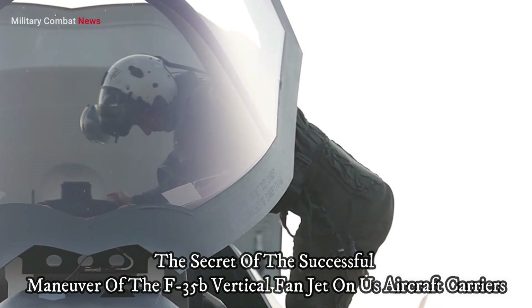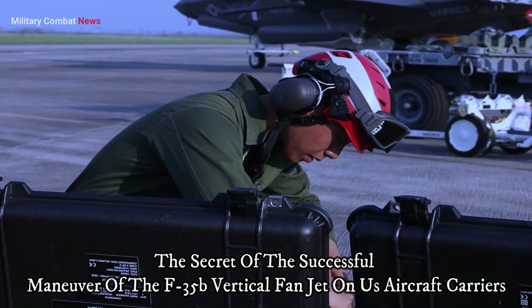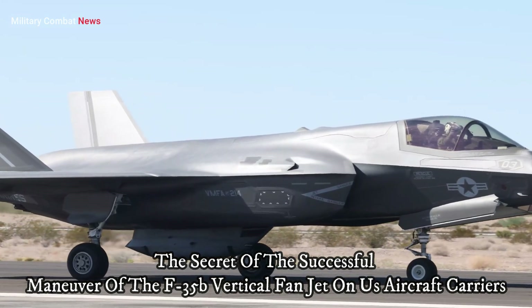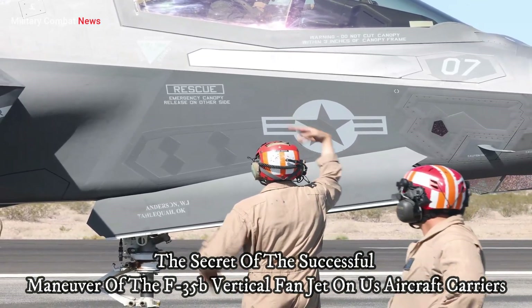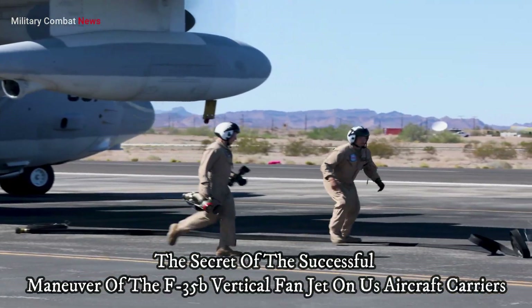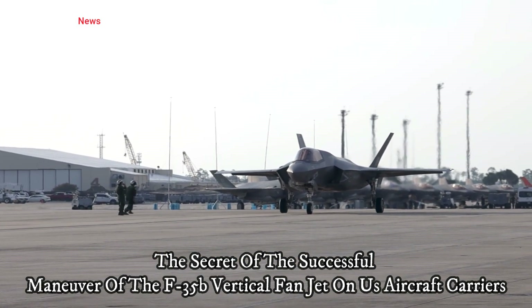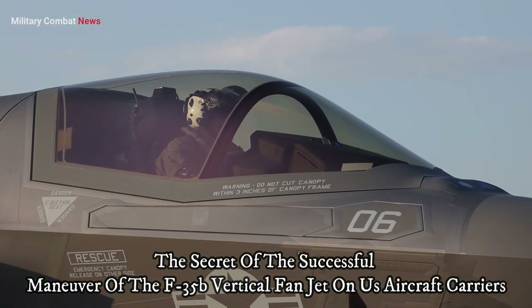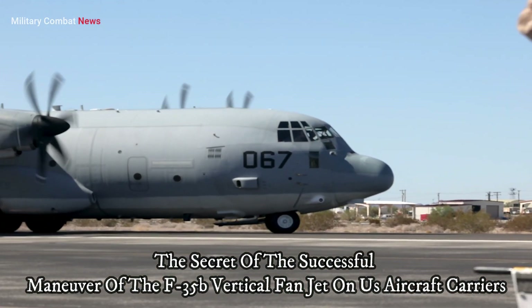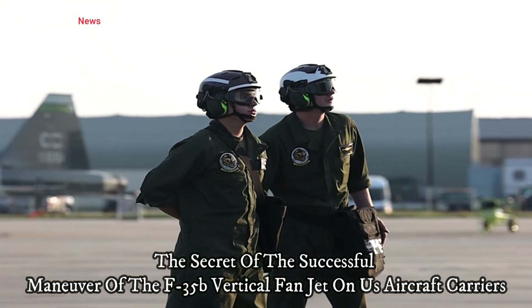While the F-35B has strong VTOL capabilities, operations on aircraft carriers present unique challenges. Aircraft carriers have specially designed decks to support VTOL aircraft operations. These decks are equipped with special heat-resistant and wear-resistant coatings to protect them from the heat and pressure generated by aircraft during takeoff and landing.